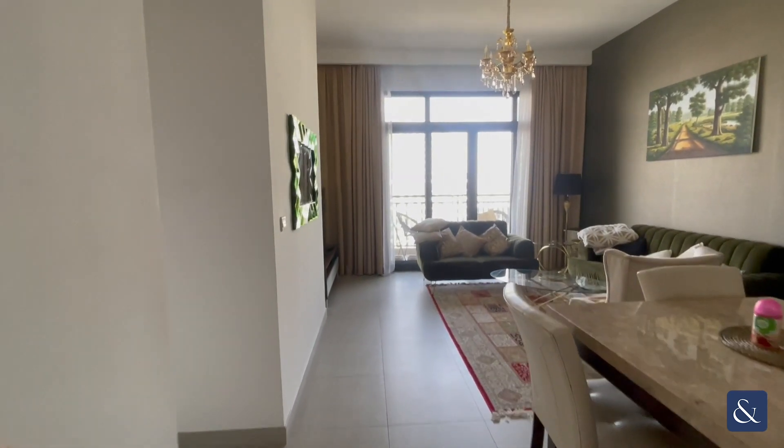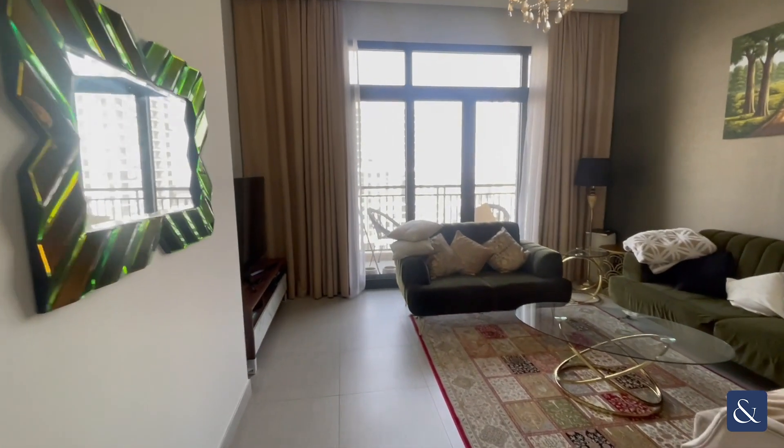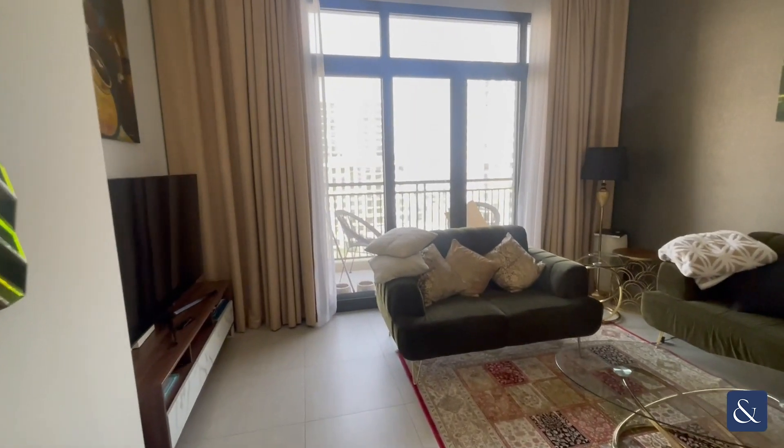Hi, this is Fionn from Allsop and Allsop Real Estate, and today I'll be showing you this two-bed fully furnished apartment in Roudza 1.